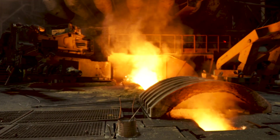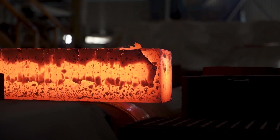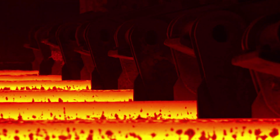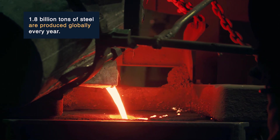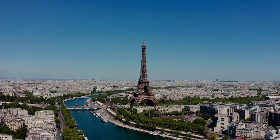We all know steel making requires lots of energy, but the green steel making methods underway here are helping to mitigate climate change. About 1.8 billion tons of steel are produced globally every year — that's enough to build an Eiffel Tower every three minutes.